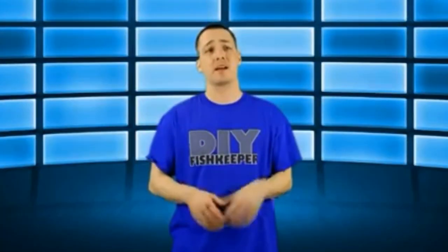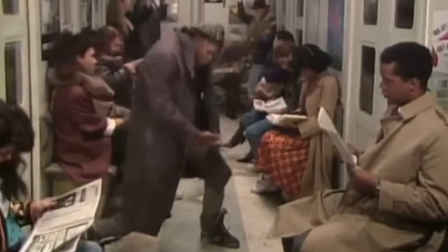'Hi everybody, Joey here again and welcome back.' That's right — none other than Joey, also known as JM Brada, Joey Mo, Joey Mullen. The guy has endless names, but I think most of us know him as the King. Ladies and gentlemen, the King of DIY. Thanks, Joey, for the inspiration to do this video.